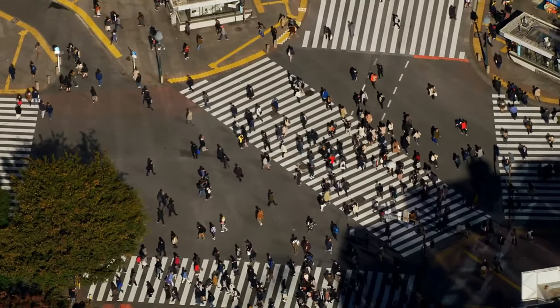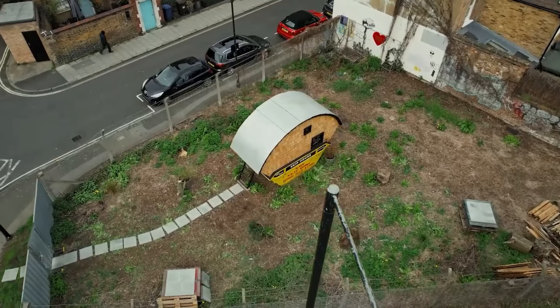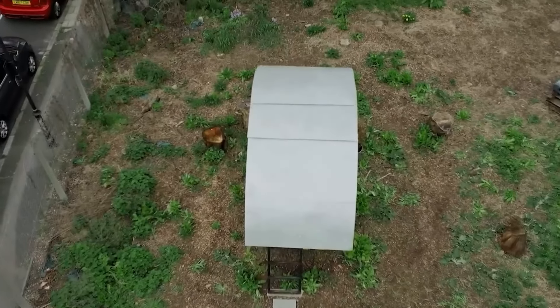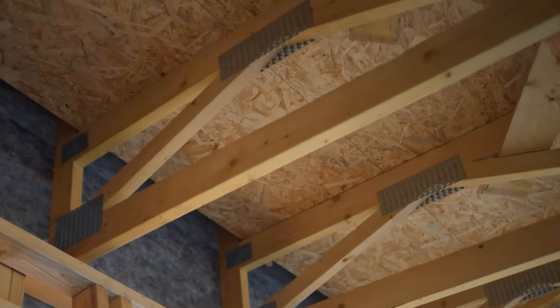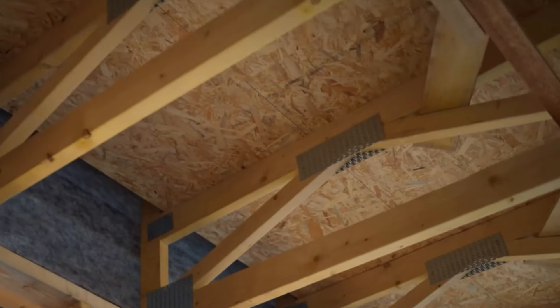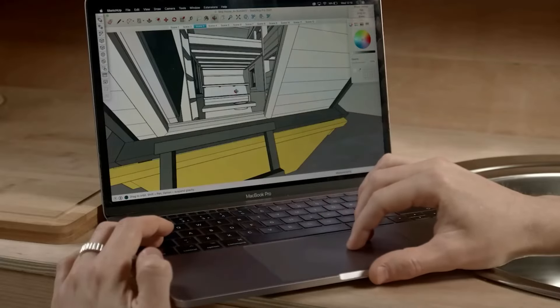Picture yourself strolling down a bustling street when you come across what seems like just another ordinary dumpster. However, this is far from a typical trash-filled skip. Inside, you'll find a cleverly crafted tiny home. An innovative young man has transformed this once unremarkable dumpster into a cozy and welcoming living space, offering a fresh take on urban living.